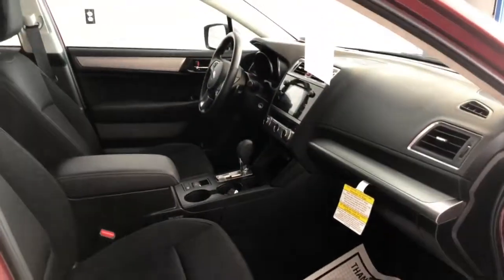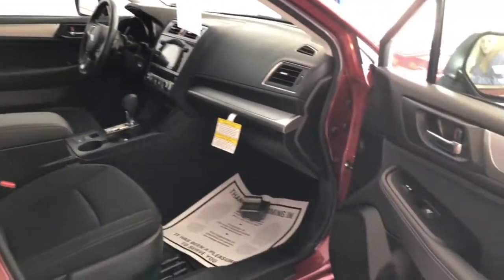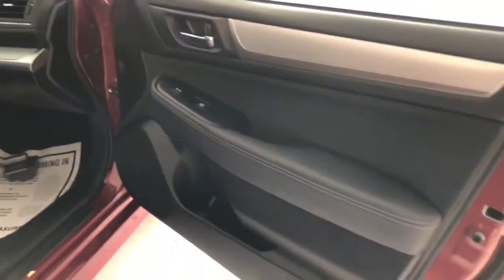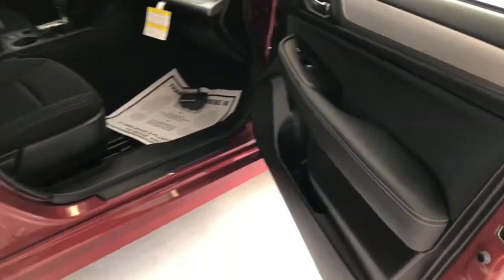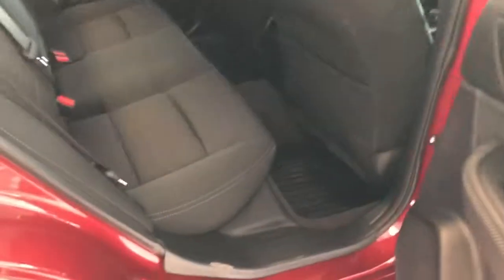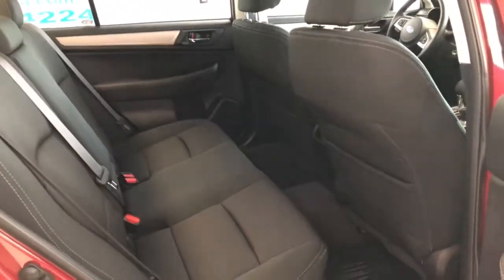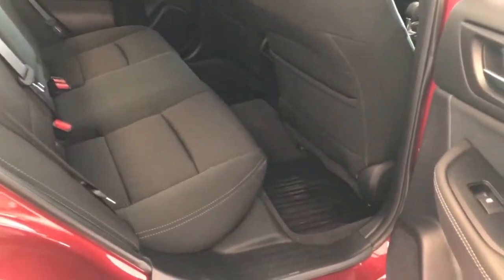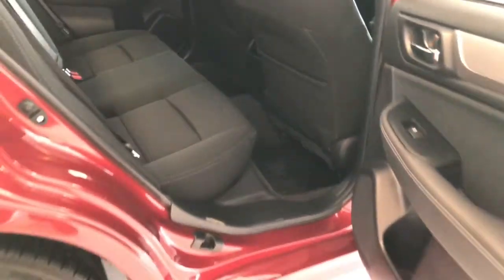Interior is black-on-black. Split buckets, cloth seats. It does have brushed aluminum on the dash and on the doors to kind of break up some of the color. The back seat is the bench-style seat. You do get the big rubber floor mats that cover up a lot of your floor — that'll protect your carpeting from salt or sand or whatever you may get in there.